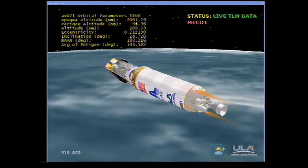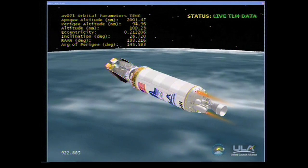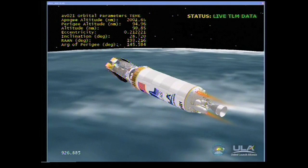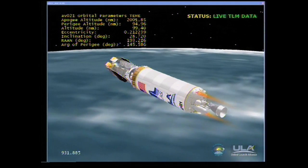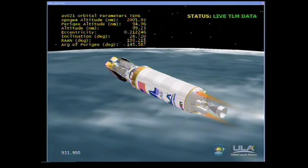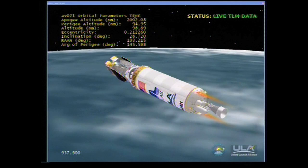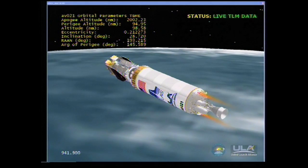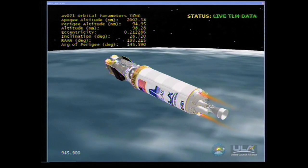Centaur PU performing as expected. We've begun our turn to PTC attitude. We are now entering an 87.5-minute coast duration to the second burn of Centaur.